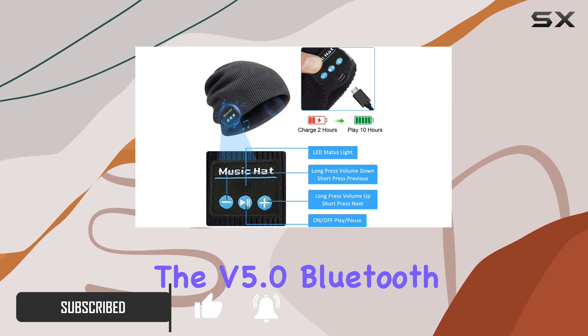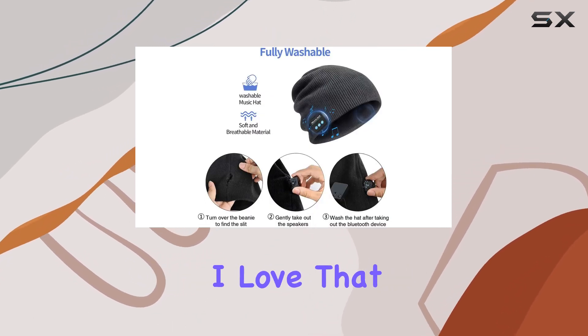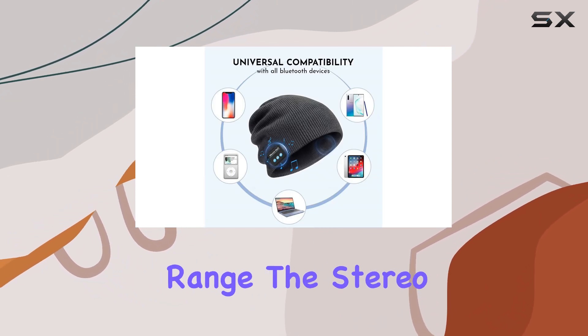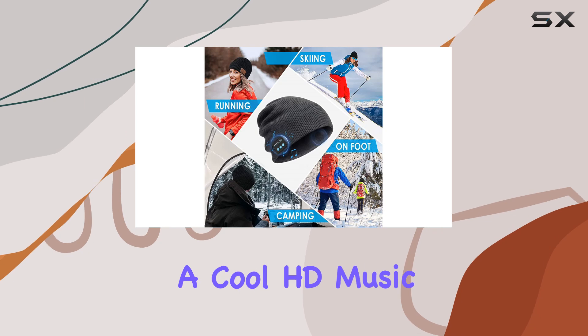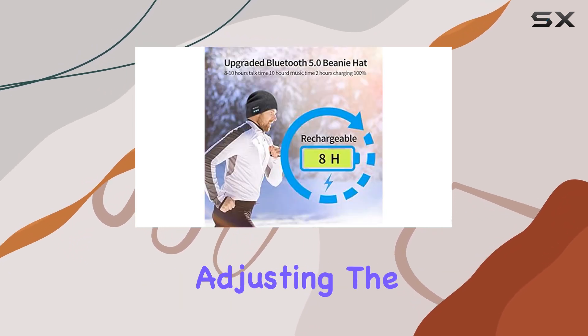Let's talk about connectivity. The Version 5.0 Bluetooth technology makes pairing a breeze. It works with any intelligent Bluetooth device within a 33-foot range. The stereo speakers deliver a cool HD music experience, reaching up to 100 dB.